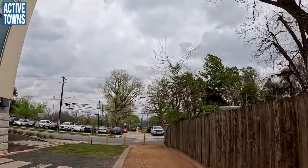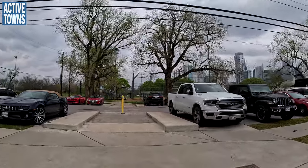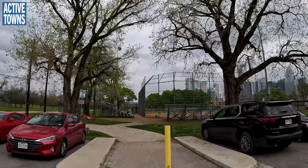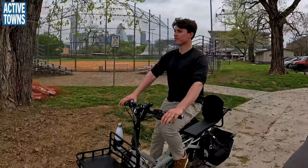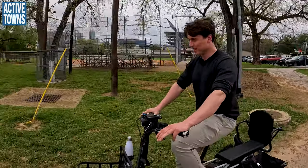I do appreciate that it's not asphalt here — it's a rough ramp. Anyways, there you go. That's your first five minutes of riding here in Austin. We have more to show you.